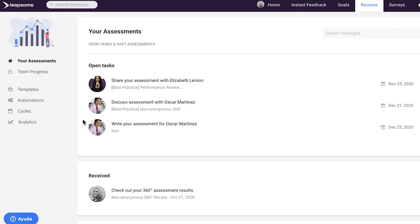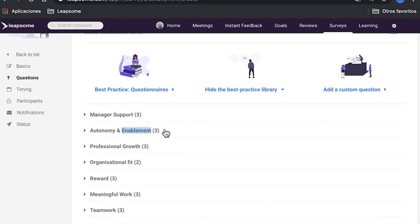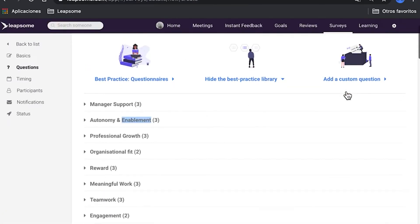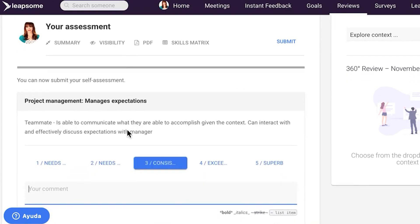The Leapsim engagement survey feature uses benchmarks to compare their engagement data with similar companies that use Leapsim based on location, industry, and size. This provides insights for employers concerned about areas of their business that need improving while remaining competitive in their field.